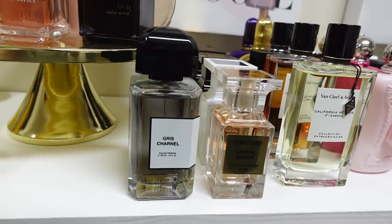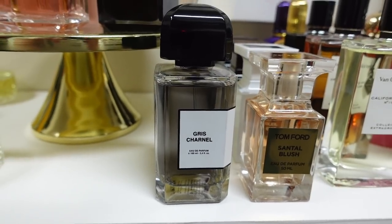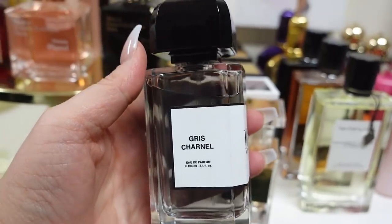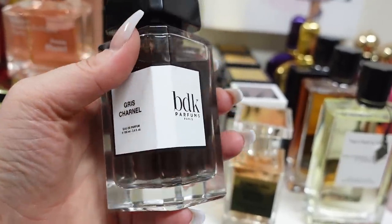Next to that is another one of my top five. I actually found out about this from Demi Rawling — so thank you, Demi. This is Gris Chanel from BDK. It's a little smoky, it's creamy, it's rich. It has sandalwood, fig, a little bit of cardamom in there. It is such a perfect fall and winter scent, but I wear it all year round because it's just absolutely beautiful. I love that one so much.